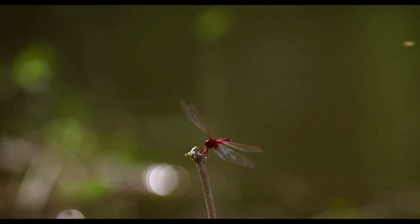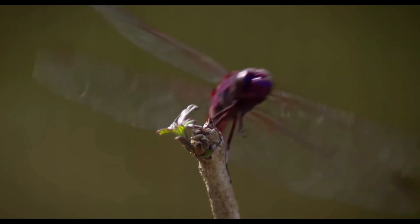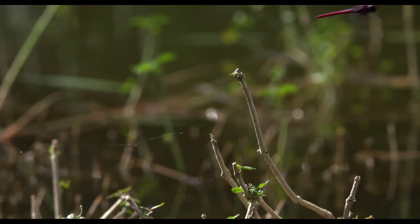That's incredible. The head definitely moves first. The dragonfly's vision is so quick it can track the flying object and work out it's not prey.